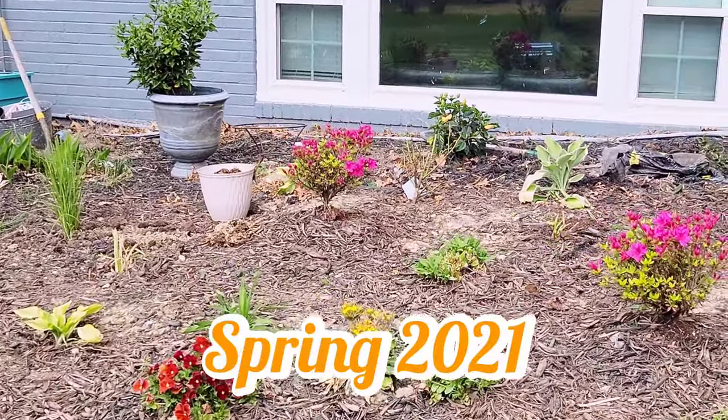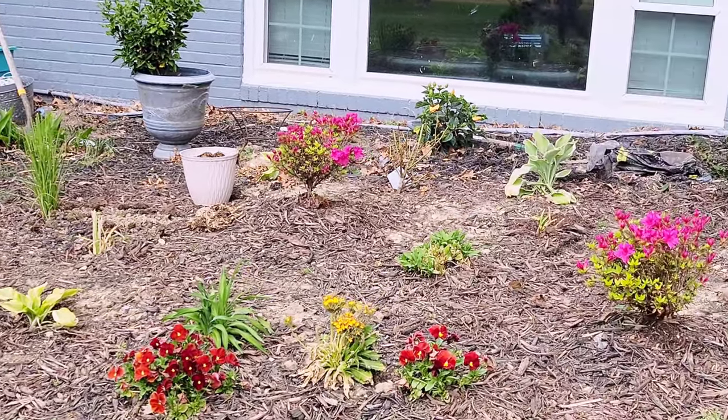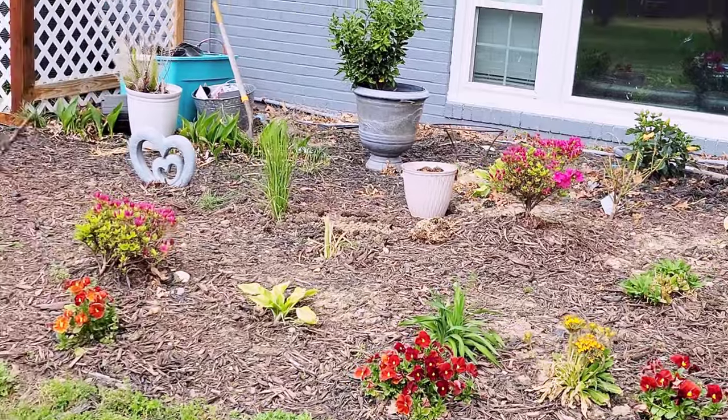So, last spring, I decided that the back of my home needed some color. And what better way to add some color than plant a nice flower bed.